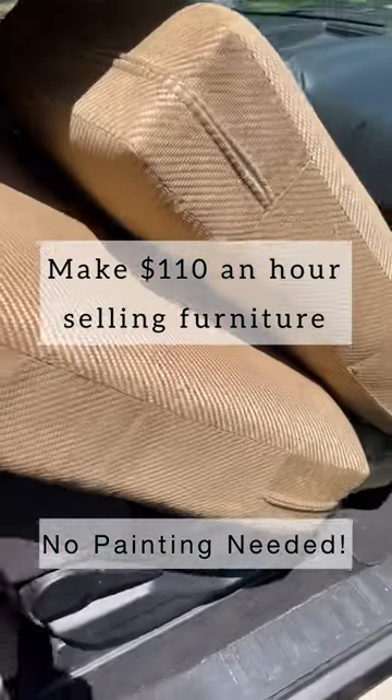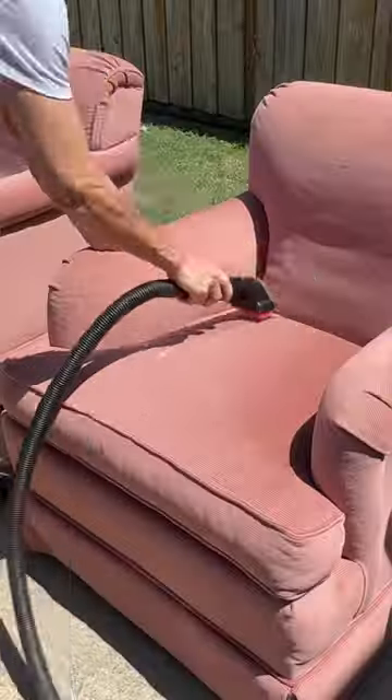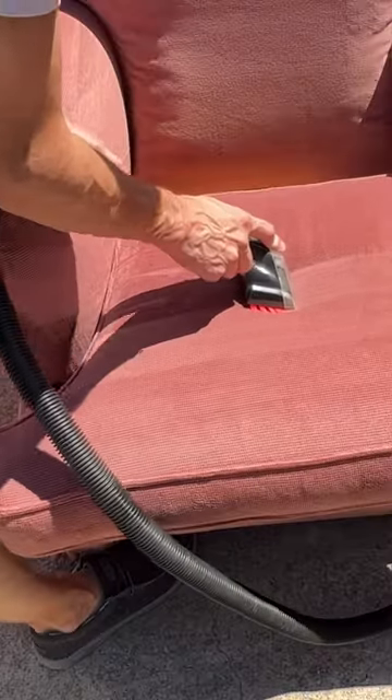Let me show you how I make $110 an hour flipping furniture, no paint required. I hit up a great estate sale and grabbed a few items.